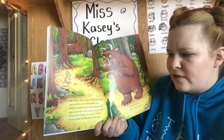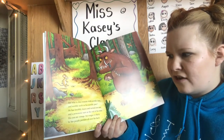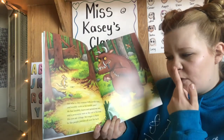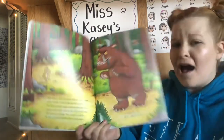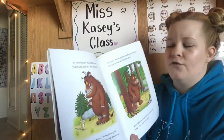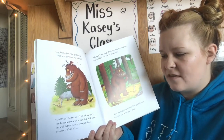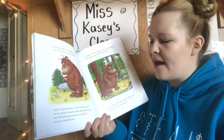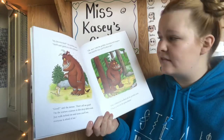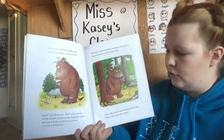But who is this creature with terrible claws and terrible teeth in his terrible jaws? He has knobbly knees and turned out toes and a poisonous wart at the end of his nose. His eyes are orange, his tongue is black, he has purple prickles all over his back. Oh, help! Oh, no! It's a Gruffalo! "My favorite food," the Gruffalo said. "You'll taste good on a slice of bread." "Good," said the mouse. "Don't call me good. I'm the scariest creature in this deep, dark wood. Just walk behind me and soon you will see — everyone is afraid of me." "Oh, sure," said the Gruffalo, bursting with laughter. "You lead the way and I'll follow after."